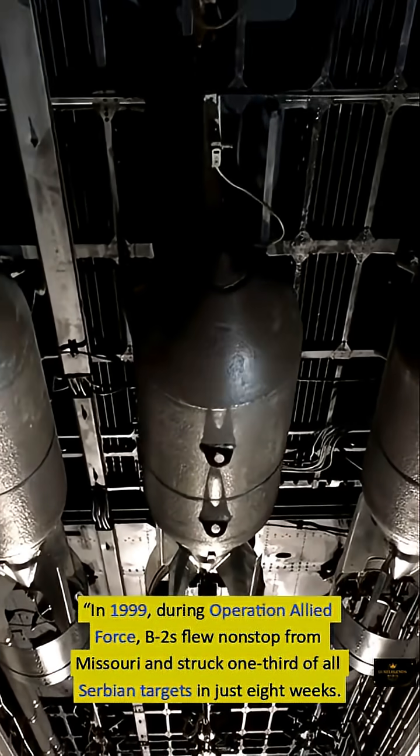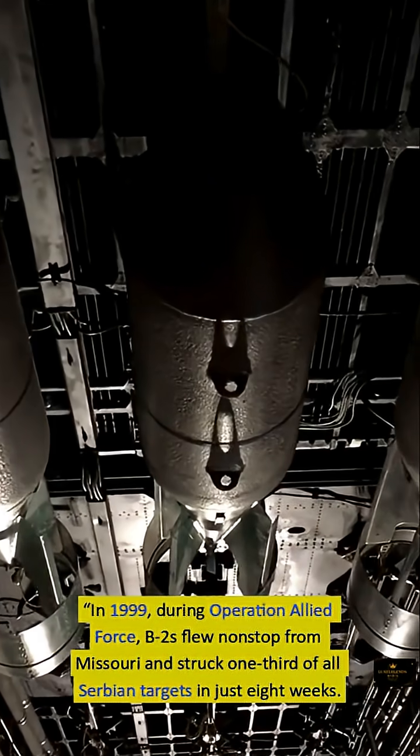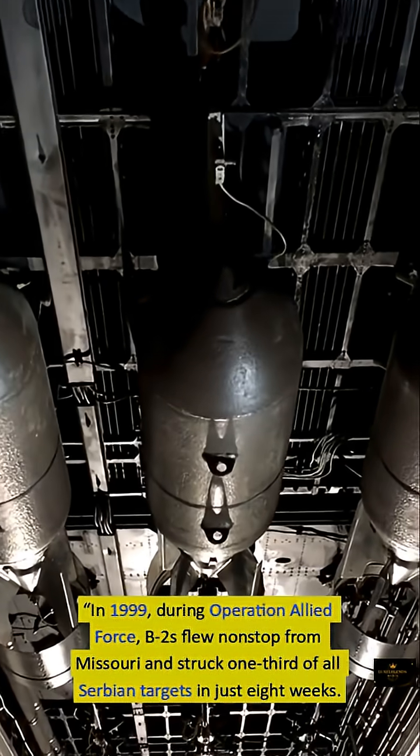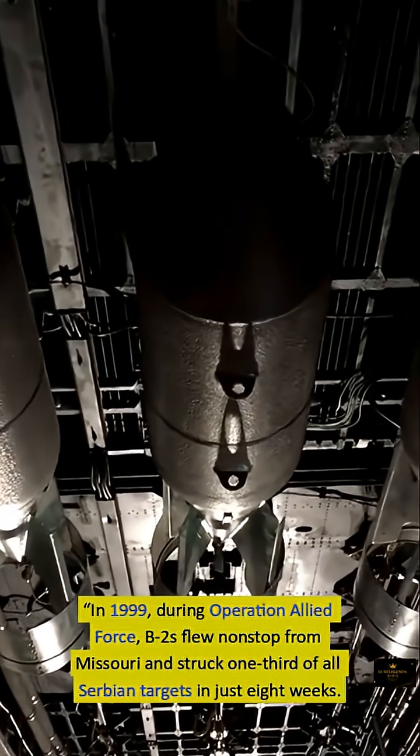In 1999, during Operation Allied Force, B-2s flew non-stop from Missouri and struck one-third of all Serbian targets in just eight weeks.